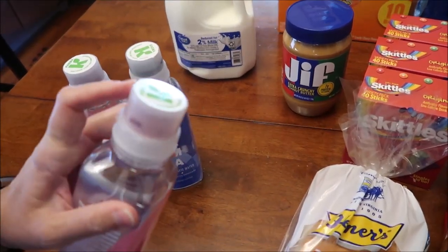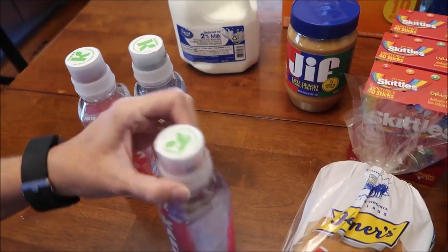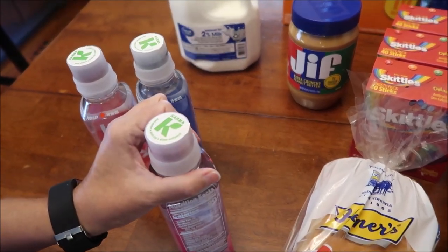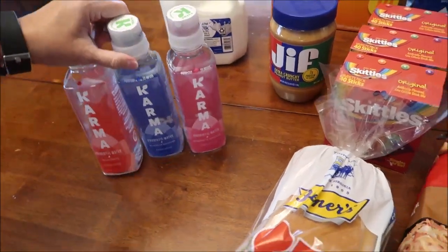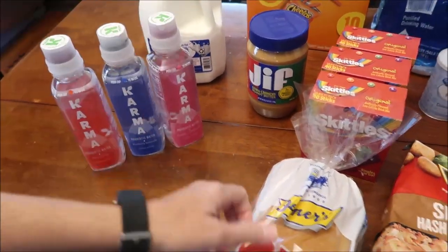It looks like it has a powder in the top. It says: peel sticker, push cap, shake well. Oh, that's cool! We'll make sure we do that on video so we can all see what it looks like.